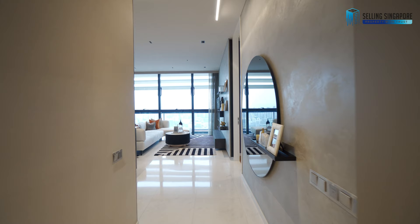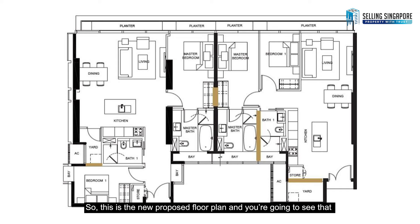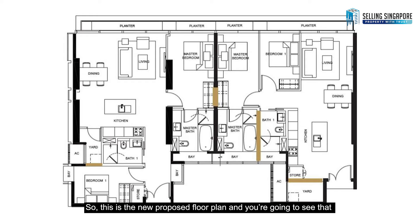Welcome to this beautifully designed unit. We're going to talk about two units that can be amalgamated into one beautiful four-bedroom. This is the new proposed floor plan, and you're going to see that the four bronze lines here are the major breakages and changes.